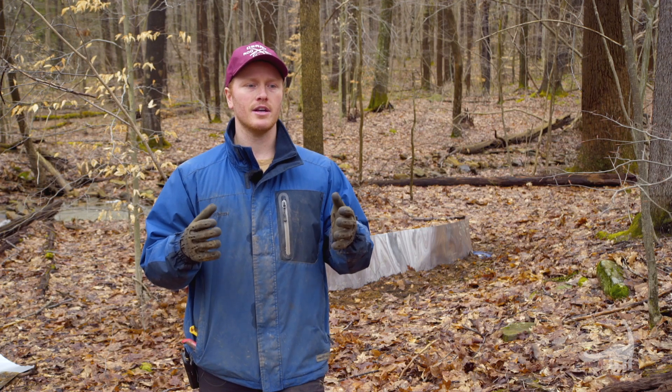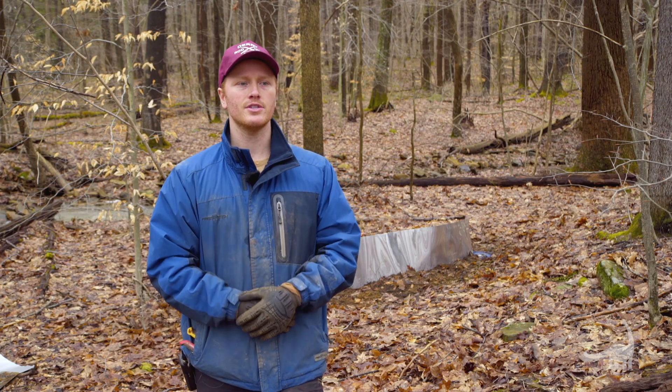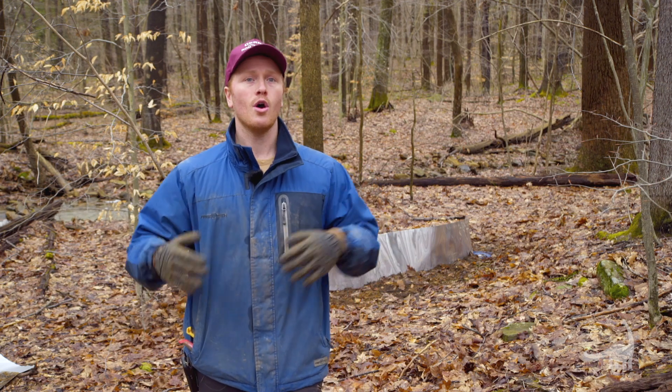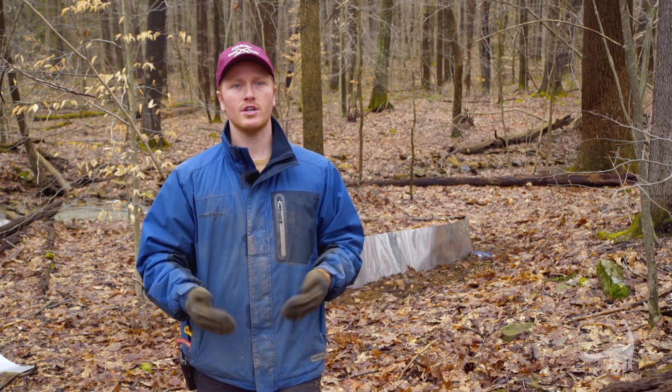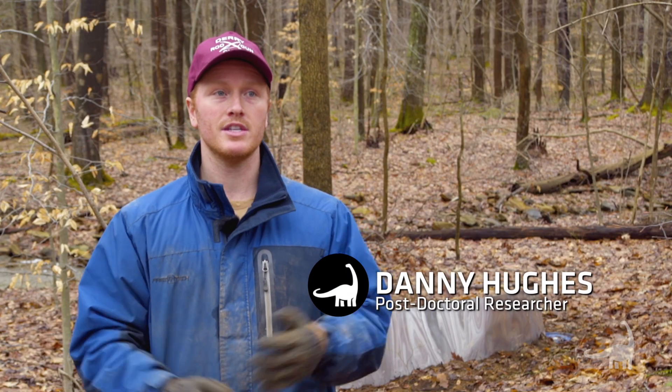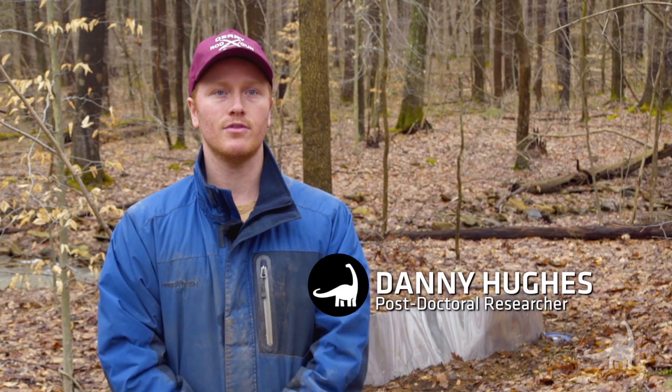One of the things that will be interesting is redback salamanders, which are the most common amphibian in all of the northeastern United States. For some reason at Powder Mill they're not as abundant as you can find in other areas in the northeast, so it'll be really interesting to see if their abundance has increased over this period as the forests have been regenerating. Redbacks are going to be very common, and hopefully we'll see more of them so we can see that they're responding positively to the forest growth.